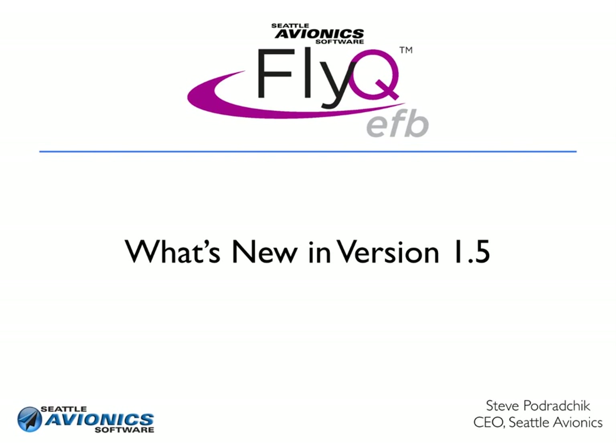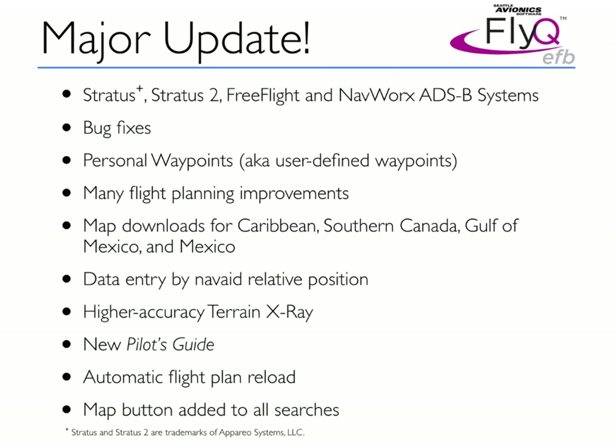Welcome. My name is Steve Pedrakschik. I'm the CEO of Seattle Avionics, and I'm here to tell you about what's new in FlyQ EFB version 1.5. This is a major update. I'll tell you more details about each of these in a moment, but let me just give you the overview.